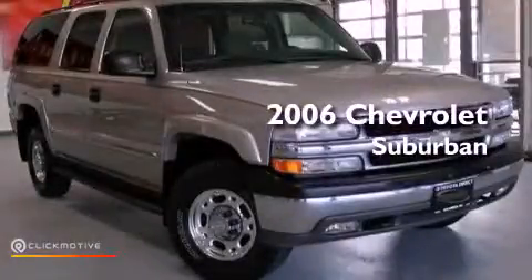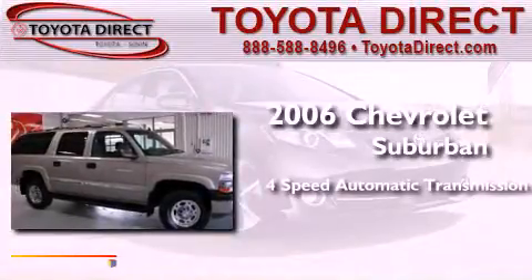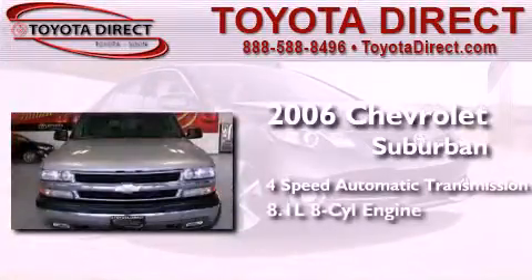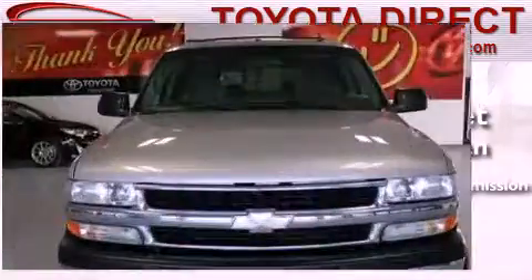This is a 2006 Chevrolet Suburban. This SUV has a 4-speed automatic transmission, an 8.1-liter V8, and the added capability of 4-wheel drive.